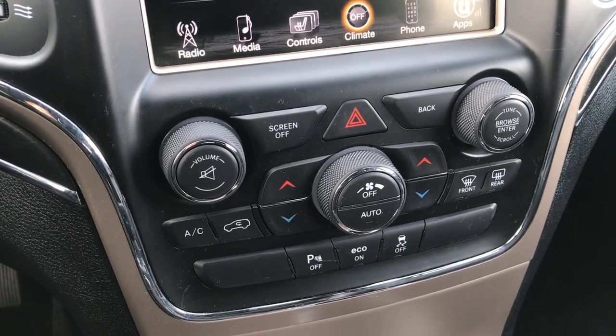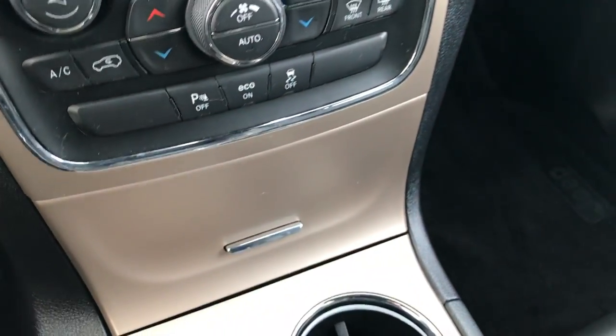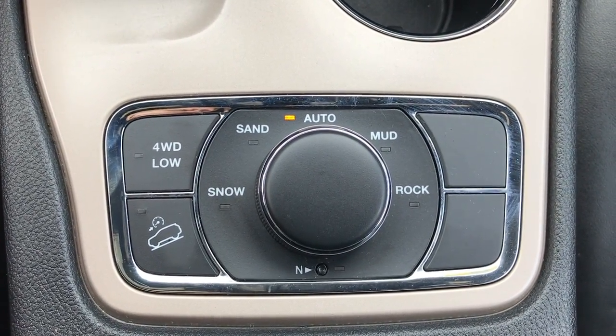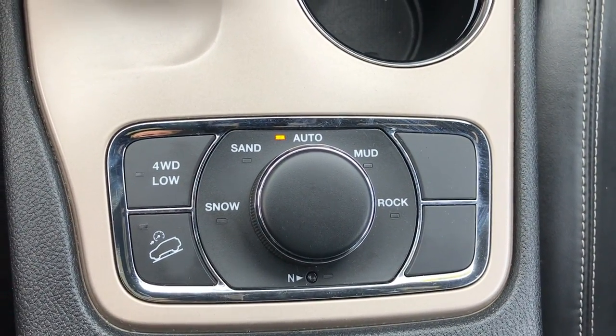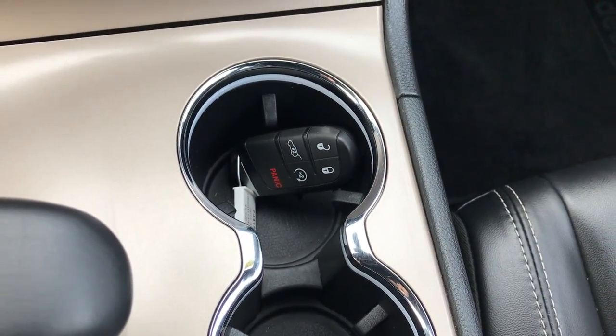Speaking of climate control, you have dual climate control. You can also turn off those backup sensors and it has stability control. Down here we have the QuadraTrak 2 system, which gives you a neutral feature for flat towing and also a four wheel drive low feature, including different terrain settings you can set it at. It also has the keyless enter-and-go system and remote start.